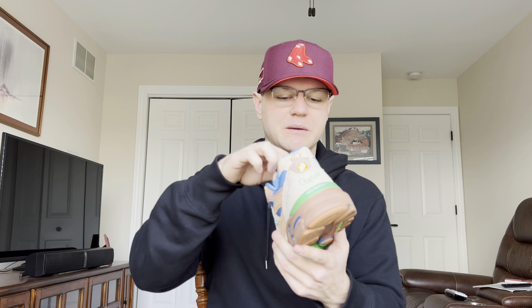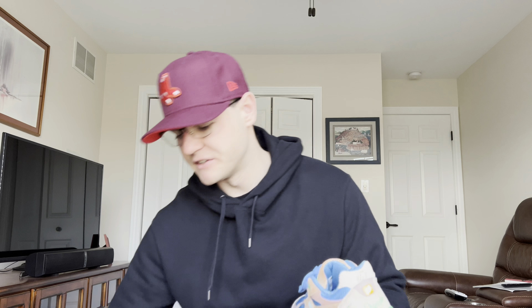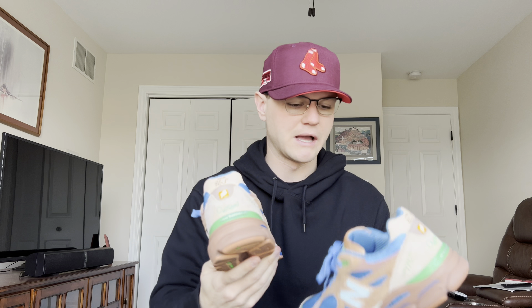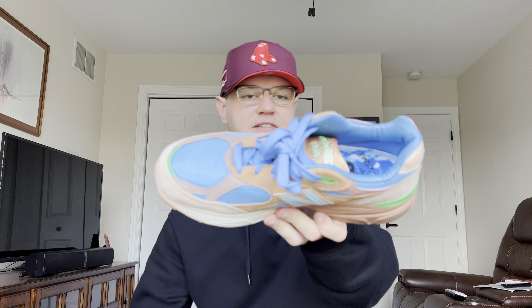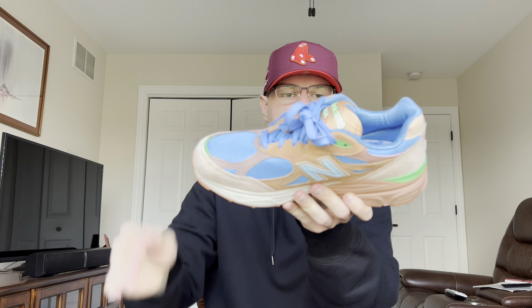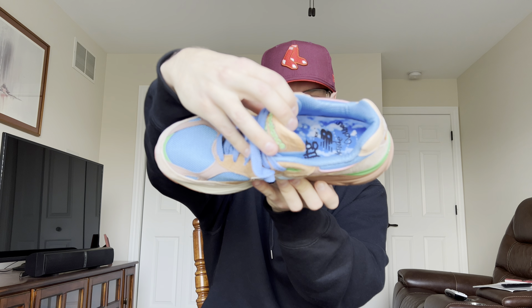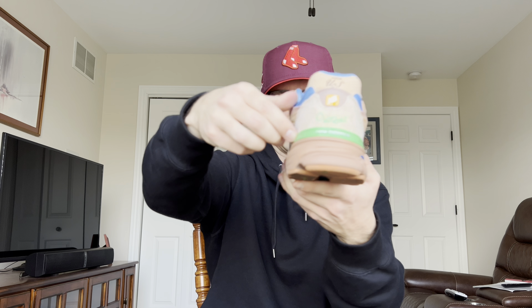I figured these would be going up in price soon, so I wanted to buy them sooner rather than later — because a year from now these could be $600, and I was not going to spend over $400 on these. That said, these are so fire in person. This blue absolutely pops so nicely in person — pictures definitely did not do this shoe justice. I also love the blue laces. They came with a few different lace options but I thought the blue looked the best. I really like the insole as well.